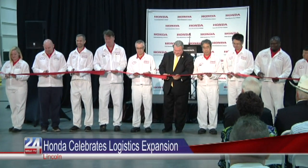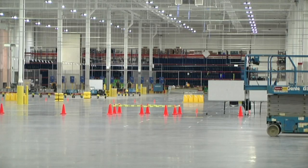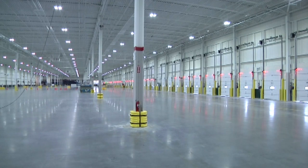The expansion will help feed the assembly line in a more efficient manner, and that in turn will increase the quality. Honda Manufacturing of Alabama Vice President Mike Oadridge says expansion is always good.